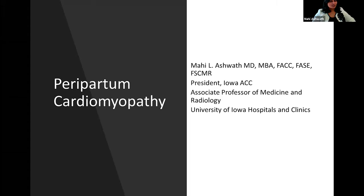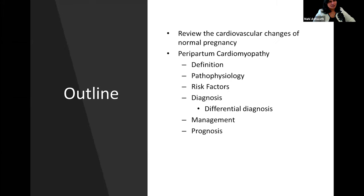Good morning everybody. Thank you very much Garima for the kind introduction and thank you to the Midwest Women in Cardiology for the kind invitation. I'm going to be talking today about peripartum cardiomyopathy. We are going to review the normal changes of pregnancy and then talk more about peripartum cardiomyopathy.